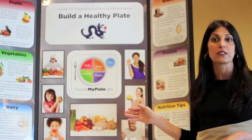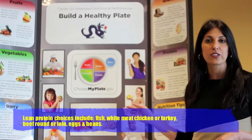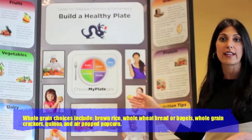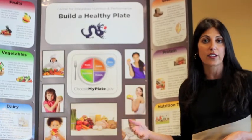The other half of your plate is made up of grains and proteins. You want to make sure that you're making lean protein selections to cut down on the fat and cholesterol in your diet, and try to incorporate whole grains into your grain selections, which will increase the amount of fiber in your diet as well.